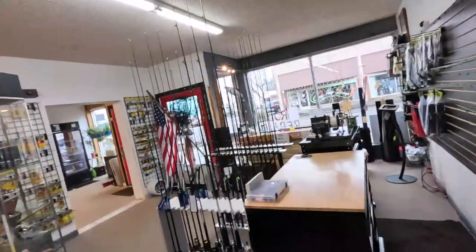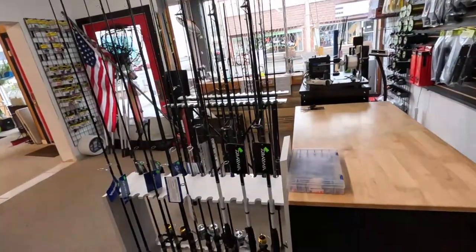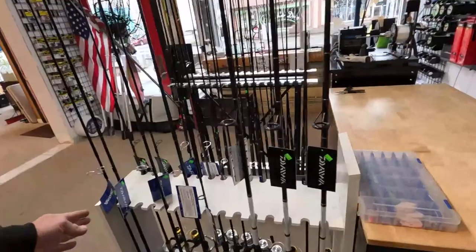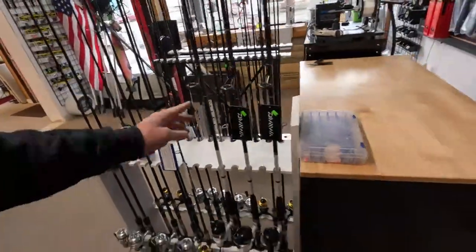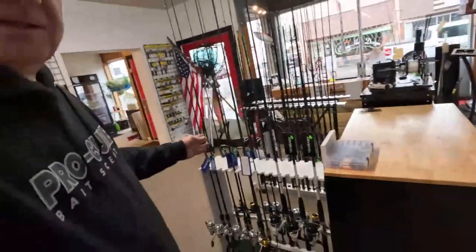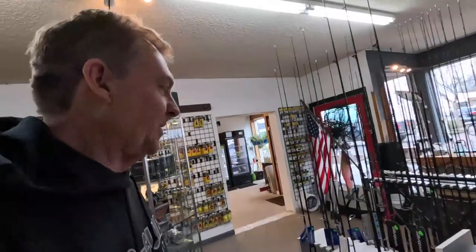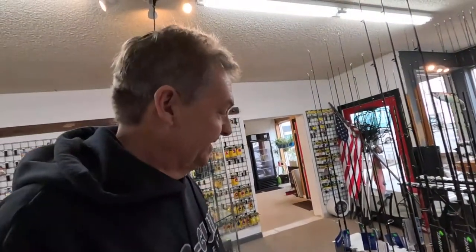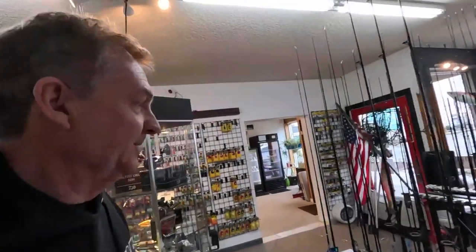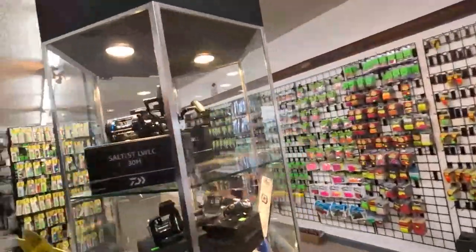We've got a bunch of other lighter combos here — these are all Diawa, just inexpensive. Most are $29.99, looks like $39.99 here. Just inexpensive combos to get you out fishing. The quality of these inexpensive rods and reels is so much better than it used to be — for 30 to 40 bucks it's just amazing what they can produce these days.